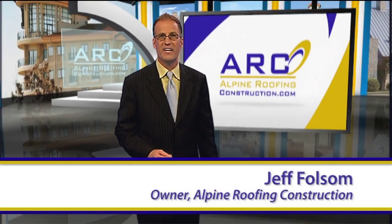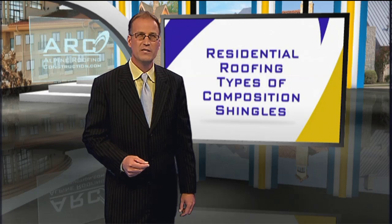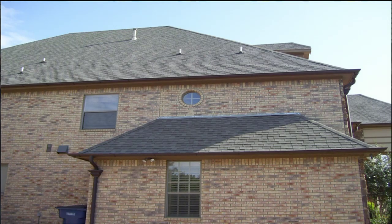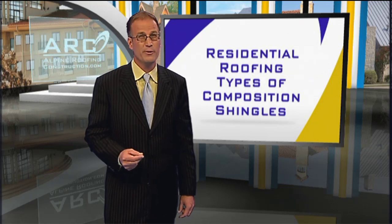Hello, I'm Jeff Folsom, and I've been in the roofing and construction industry for over 20 years. Did you know that composition shingles are the most commonly used type of roofing system across the United States? And they're the best value for your dollar.